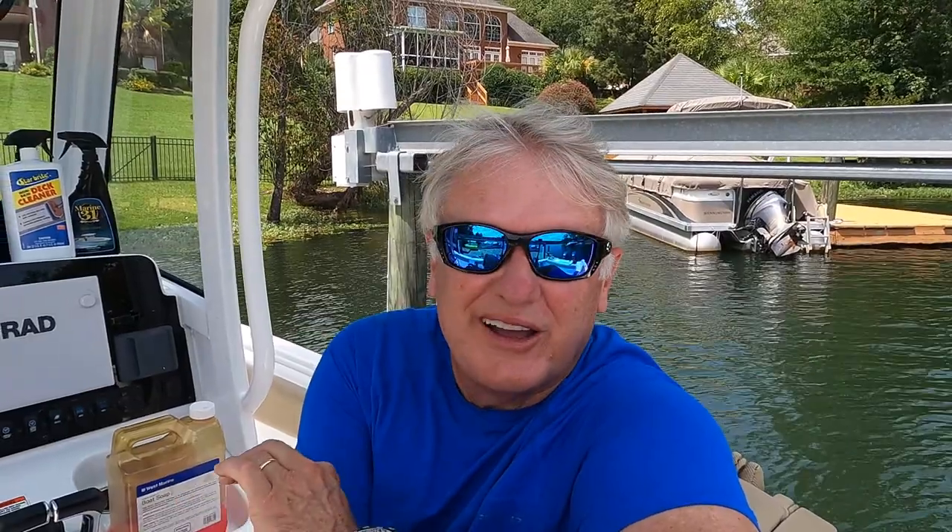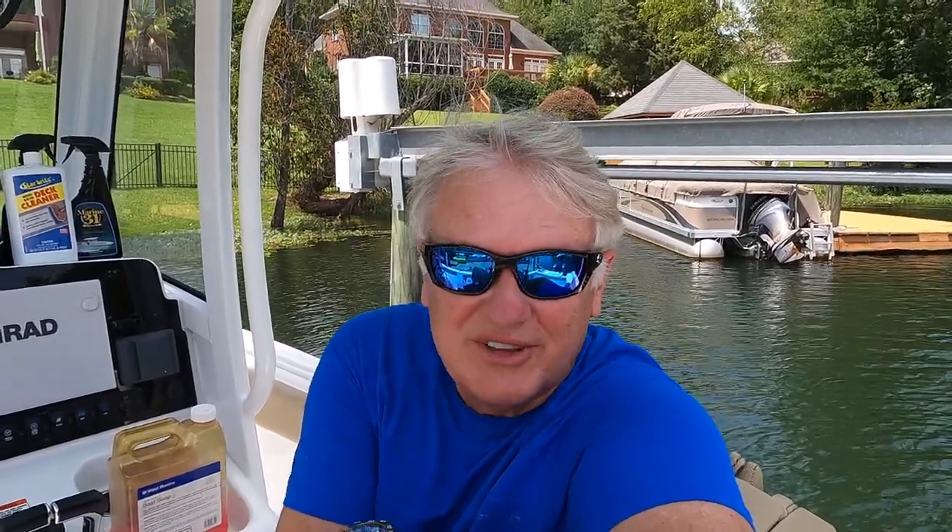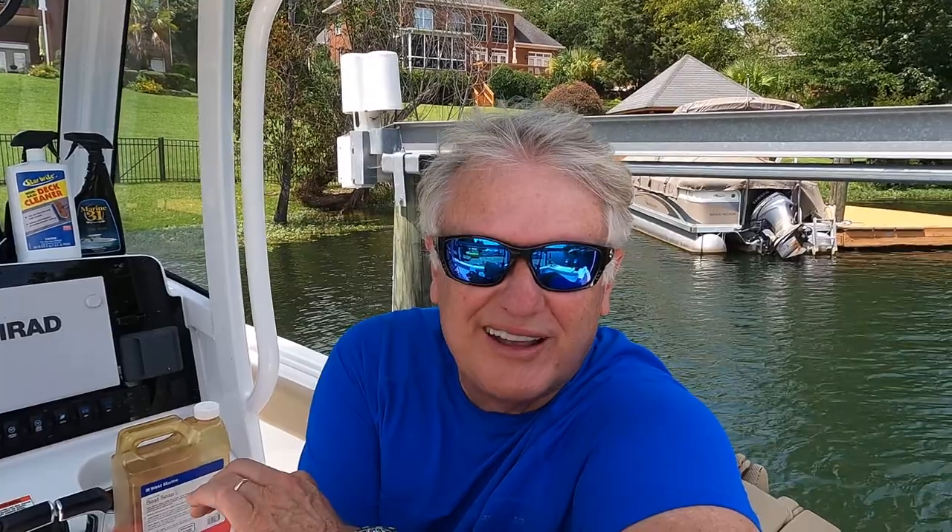Hey guys, as promised from last week's video when I gave you a tour of my boat, this week I'm going to talk about how you protect your investment. Boats are very expensive nowadays — new boats, used boats — and nothing gives you more pride than having a good clean boat, especially when you pull up and another boater notices, 'Man, you got your boat looking good.' It just makes you feel good, plus it protects your investment.